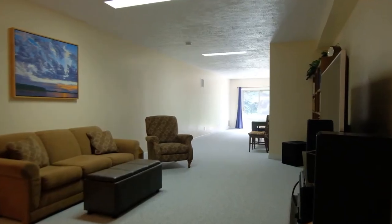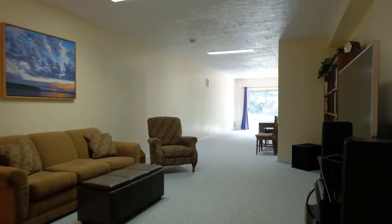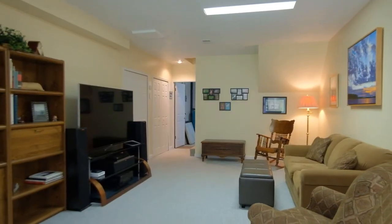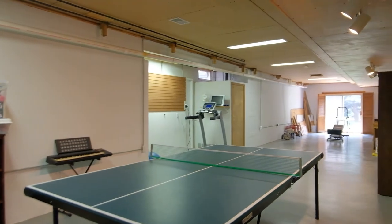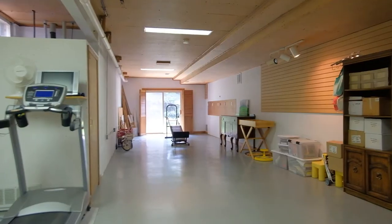Finished walkout with recreation area for play, working out, or relaxation, featuring high ceilings and adjacent to the large storage area with workshop and many newer mechanicals, including the newer Lennox furnace.